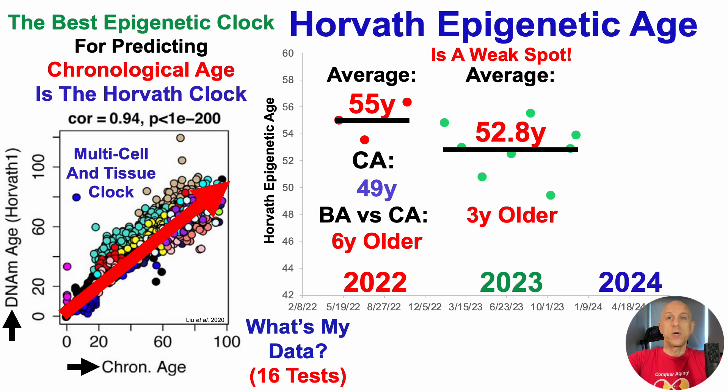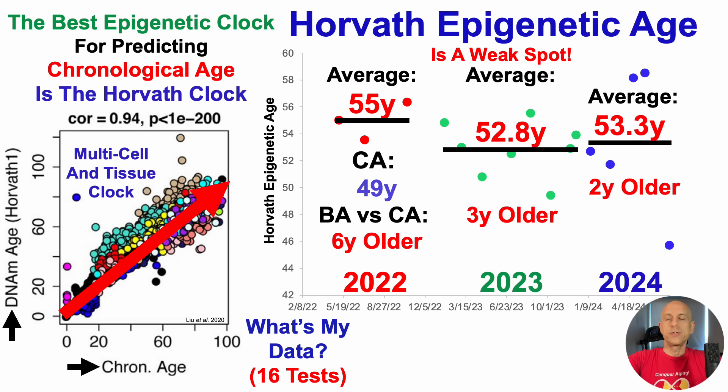So what about in 2024? I currently have five tests. The average Horvath epigenetic age is 53.3 years — about the same as where it was in 2022, but now only two years older than my chronological age. So there has been some progress. But there is reason for optimism, and that's because of my last test. If you saw the title of the video, it was my best data yet. For the July 26th test, that was 45.7 for Horvath — by far my best data ever.